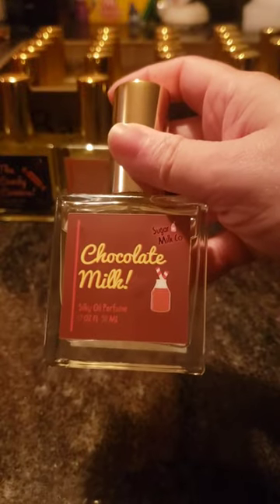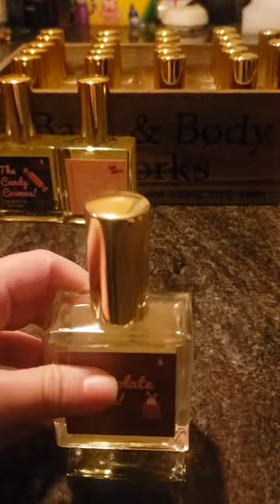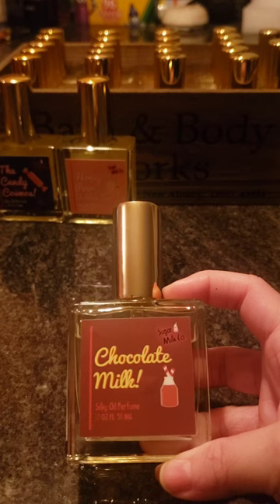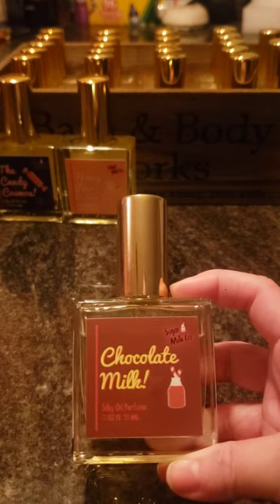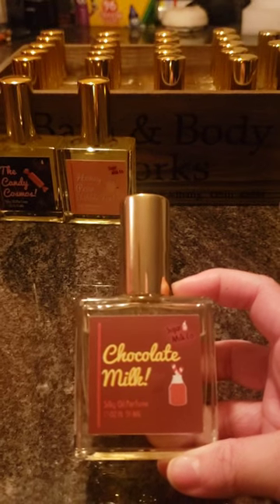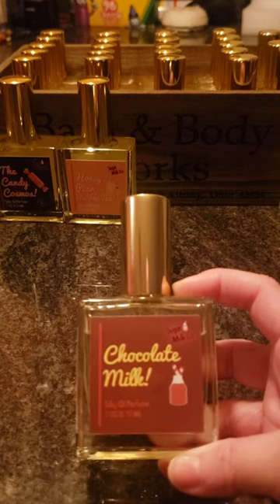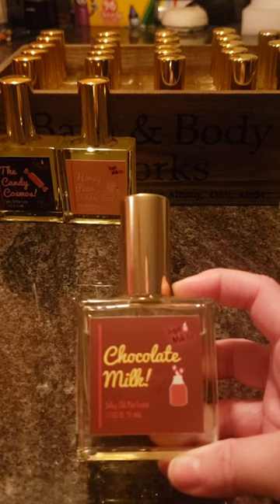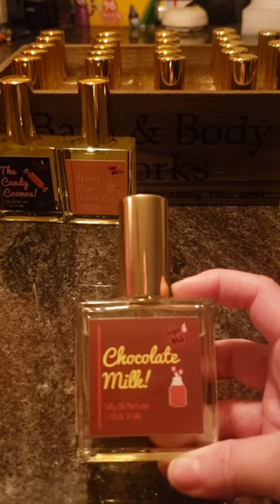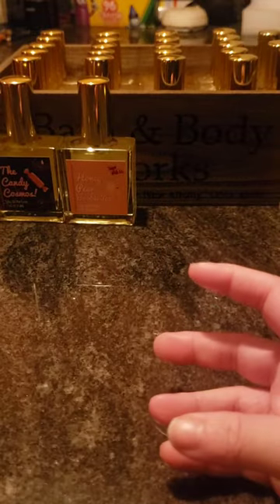Next, I didn't want to miss out on Chocolate Milk because I'd heard so many good reviews about it. This one is very very strong and has a good chocolate smell. Chocolate can be good or bad — hot cocoa scents are not good for me — but this one is nice. Maybe it's that milk factor that gives it a creaminess. I really enjoy this one. It's very strong though, so you don't need much.